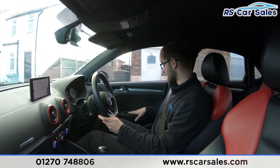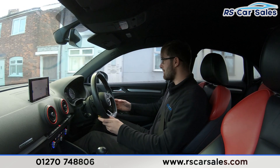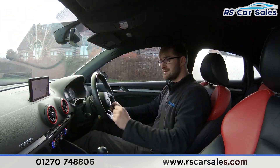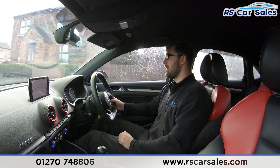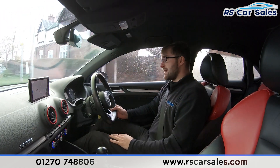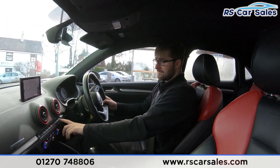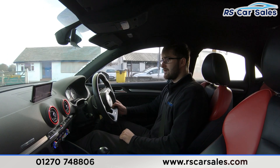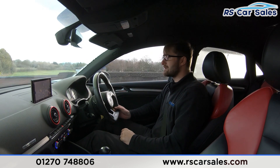We have your electric windows, heated electric power-folding mirrors, and wind deflectors all around the vehicle. The screen in the centre shows satellite navigation with Bluetooth media, Bluetooth audio connectivity, and DAB radio. You have your driver mode selector just down here, and you can raise and lower this screen from the bottom — a nice cool feature to have.